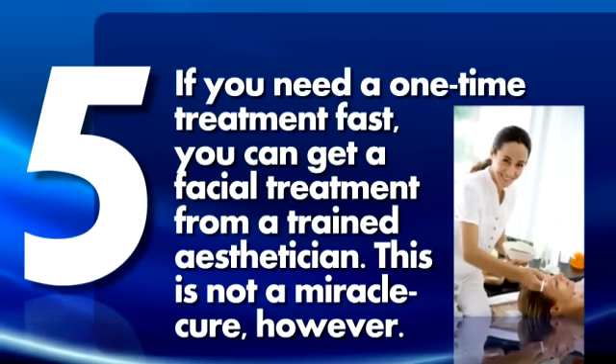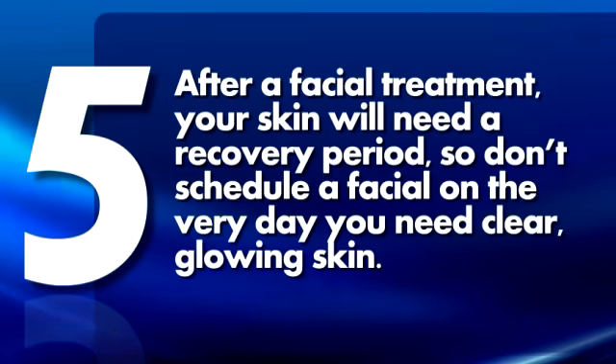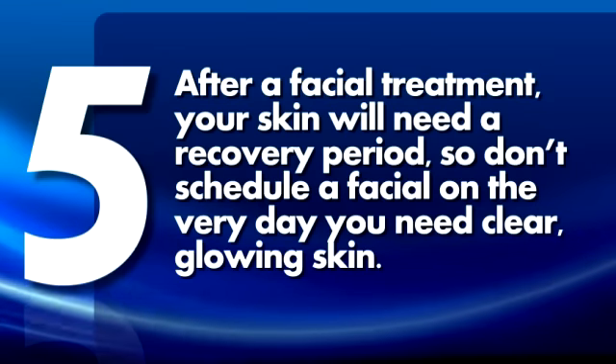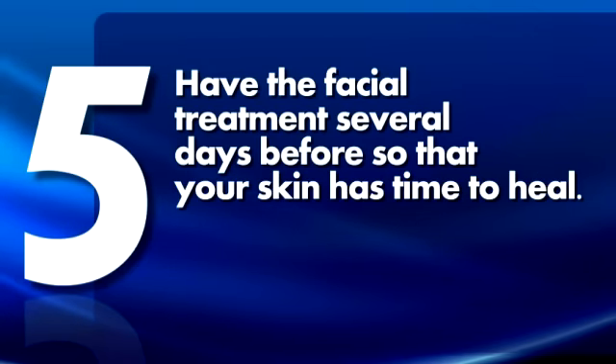5. If you need a one-time treatment fast, you can get a facial treatment from a trained aesthetician. This is not a miracle cure, however. After a facial treatment, your skin will need a recovery period, so don't schedule a facial on the very day you need clear, glowing skin. Have the facial treatment several days before so that your skin has time to heal.